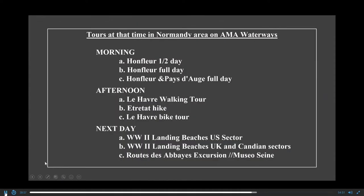On the Normandy beaches area, we were lucky to have three different choices of tours — one in the morning, one in the afternoon, and one the next day. I recommend the Honfleur half-day tour in the morning, the Le Havre bike tour in the afternoon, and the next day the World War II landing beaches, US sector. Ama offers all three, whereas many other river cruises just do one and charge for the rest.